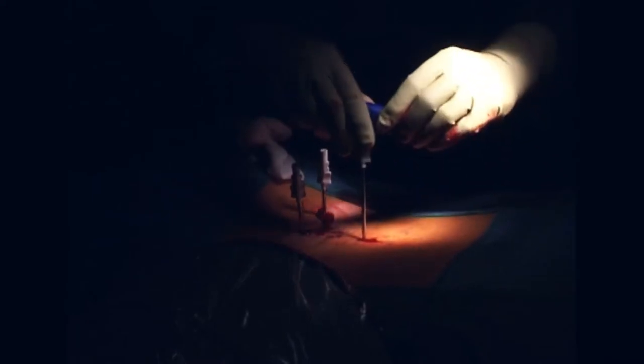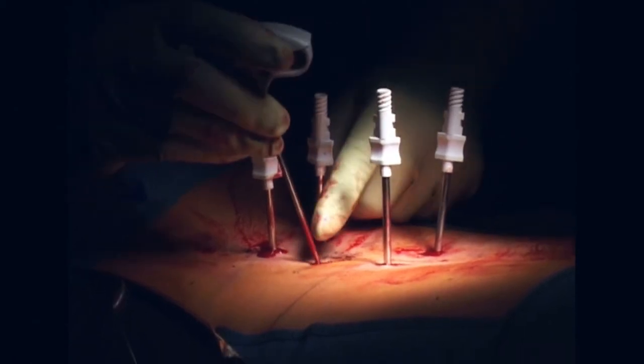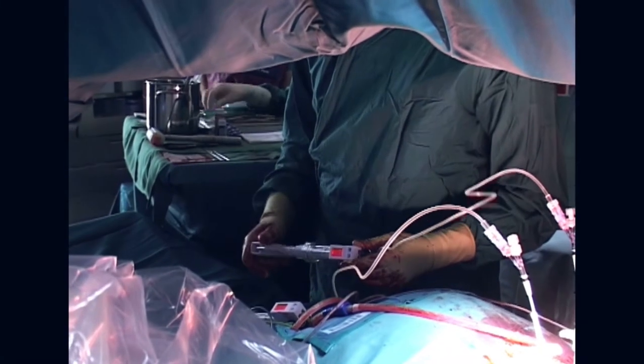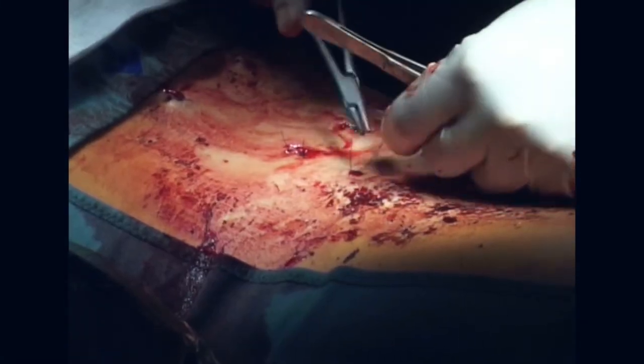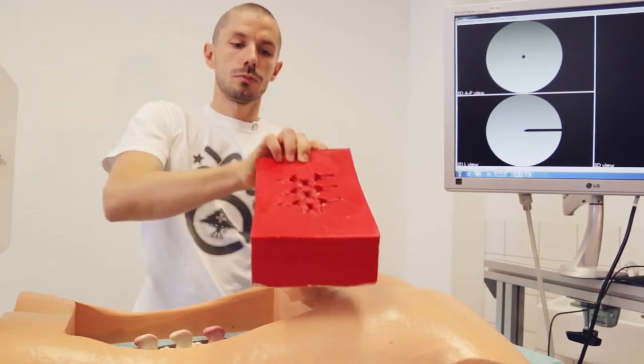Traditionally, trainee surgeons have been able to practice their skills only in real-life operations after years of observation. Simulators available up to now have been pretty basic, so Thai Med Center simulators are a huge step forward in medical education.